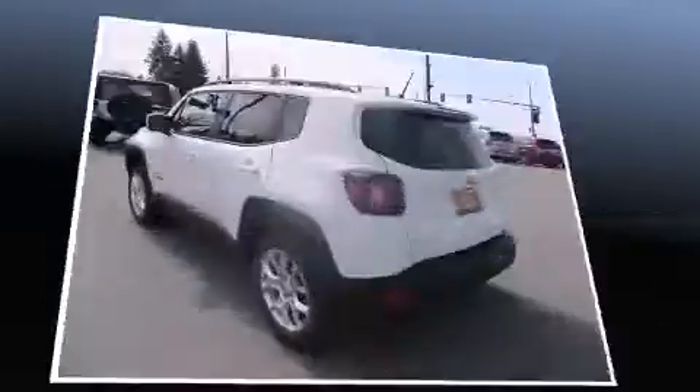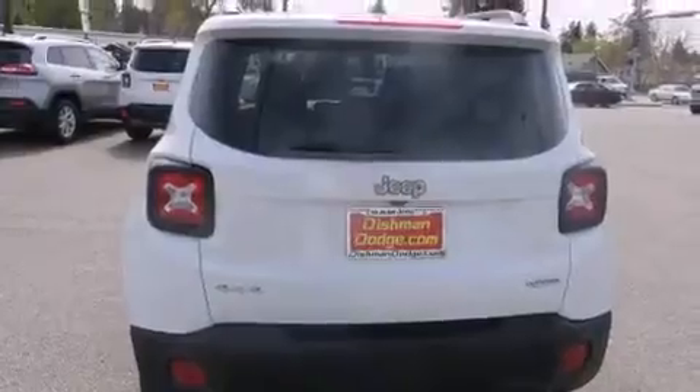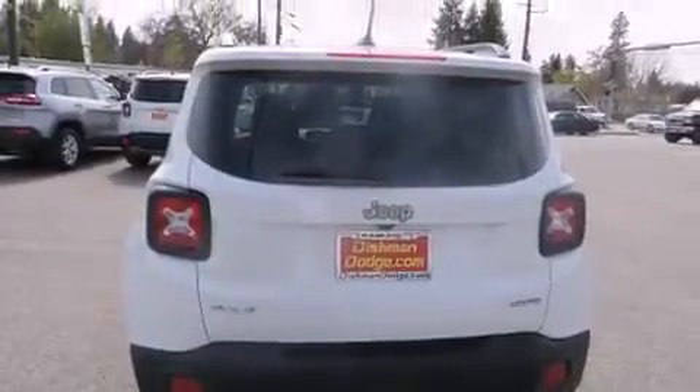It's equipped with tons of terrific amenities, but it won't break your budget. Such as remote keyless entry, one-touch window functionality, power door mirrors and heated door mirrors, and much more.